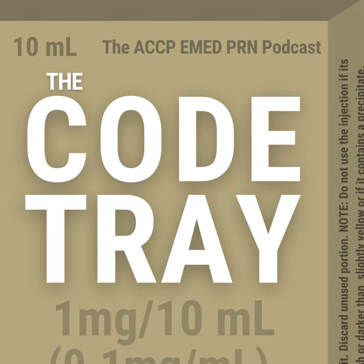Welcome to The Code Tray, the podcast of the ACCP Emergency Medicine PRN. I'm your host, Christian Kroll, an emergency medicine and ICU pharmacist at the University of Iowa Hospital and Clinics. To view this recorded presentation, head to our YouTube channel at youtube.com/at/ACCP-EMED-PRN. For PRN members, slides can be found under the library entry section of the ACCP community's website.